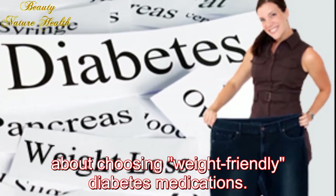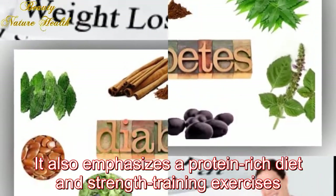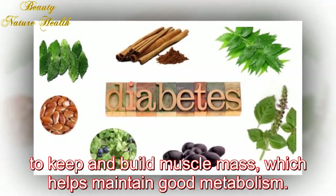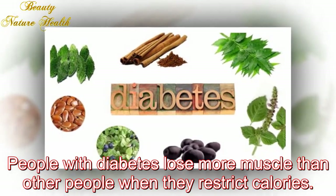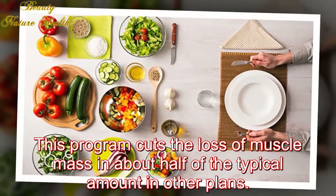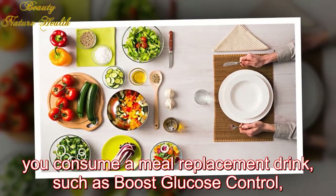Diabetes focus: The book includes how to talk with your doctor about choosing weight-friendly diabetes medications. It also emphasizes a protein-rich diet and strength training exercises to keep and build muscle mass, which helps maintain good metabolism. People with diabetes lose more muscle than other people when they restrict calories; this program cuts the loss of muscle mass to about half the typical amount in other plans.